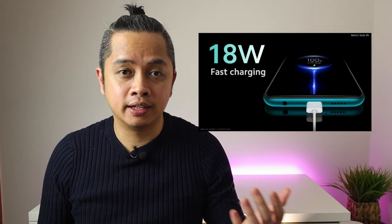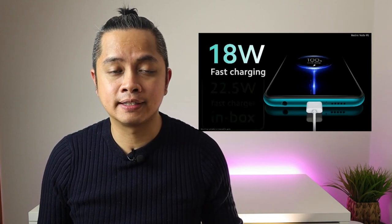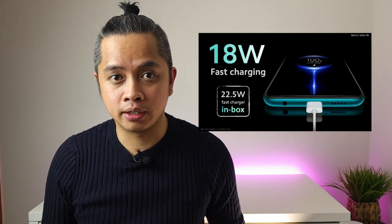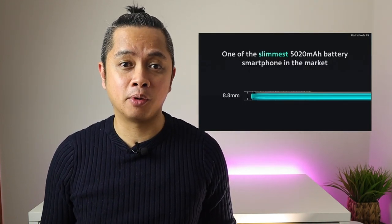I can't wait to test this phone! Number four is the battery. This phone has a huge 5,020 milliamp-hour battery which would easily last more than two days, so you can enjoy more gaming or movie marathons. It supports 18-watt fast charging, and the charger included in the box is a 22.5-watt fast charger. On top of all that, the thickness of this phone is only 8.8 millimeters.